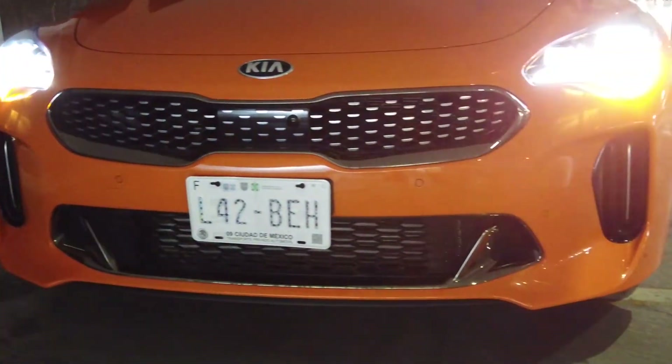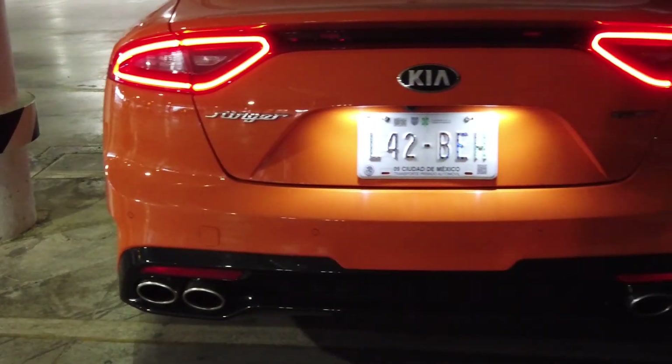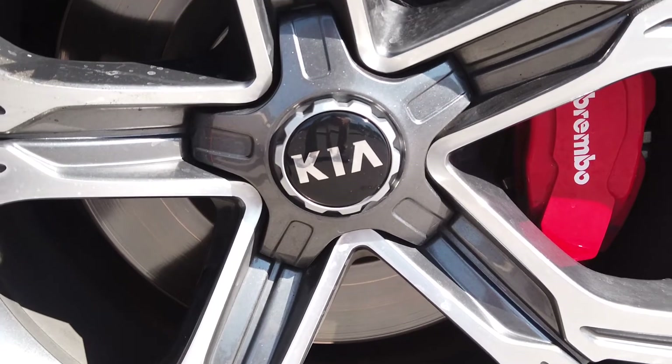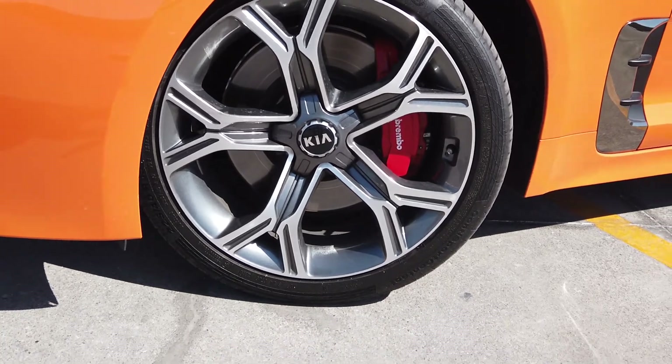Como siempre les menciono, si están buscando un auto como este o están viendo qué opciones comprar, les puedo recomendar que vayan a un distribuidor Kia para que pidan una prueba de manejo. Ojalá pudieran manejar este V6, ya que como les digo es el más divertido y el que te va a dar todo lo que estás buscando en un auto deportivo, capaz de transportar a cuatro adultos, incluso a un quinto, con un buen espacio en la cajuela.